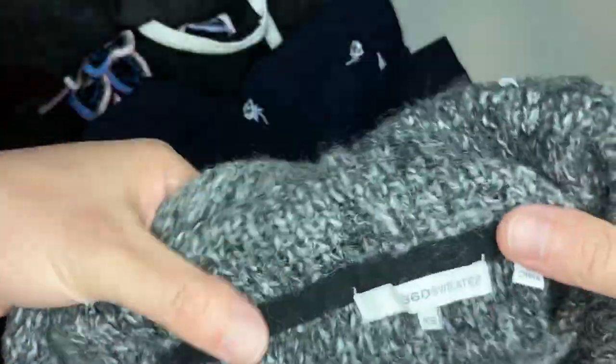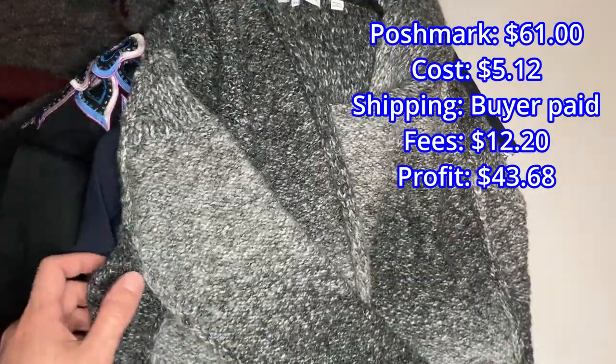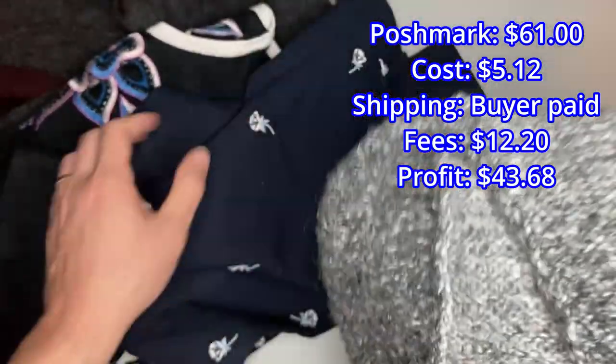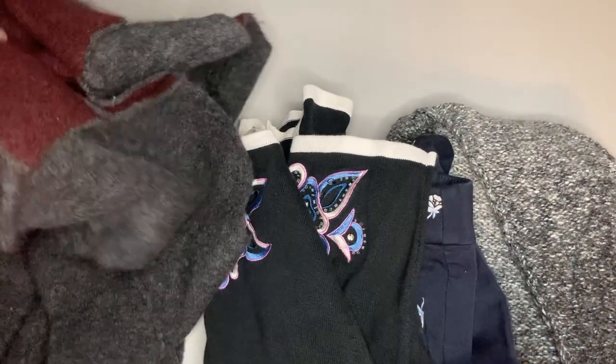The last item in the bundle is a 360 sweater — a friend gave us a whole box of stuff and I think this was one of those items. The buyer sent an offer for $61 for all four, which is about $15.25 per item — a pretty good price. We'd had all of them for a long time so I was pretty willing to take anything. I love selling bundles; right now I'm trying to shrink our store by selling more than we're listing, and bundles really help with that.